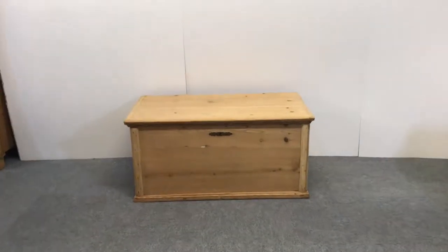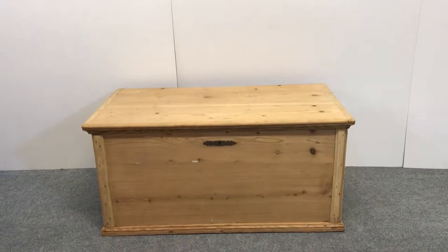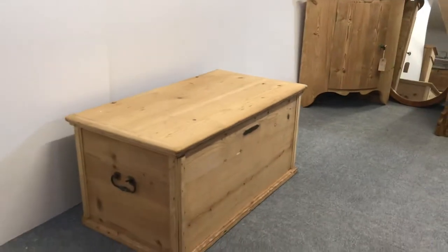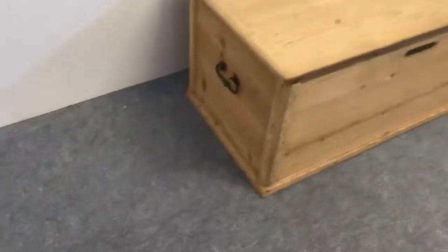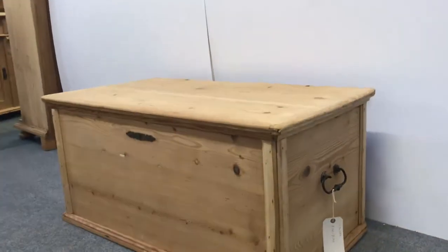Here's an antique pine flat top trunk or chest dating from around about 1900 — it could be a bit earlier actually. Just looking at it now, it's in really nice clean condition, originally painted and now stripped.